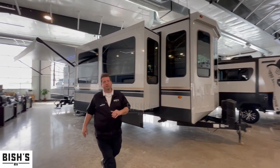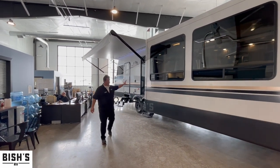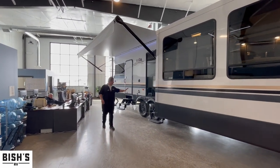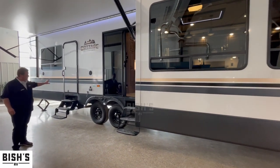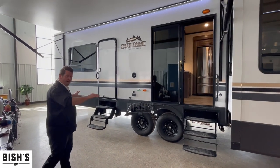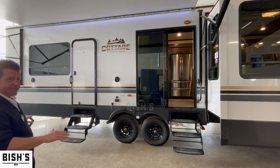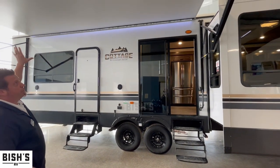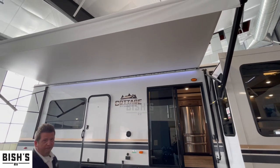A really cool feature on these Cedar Creek Cottages is a full-size sliding glass door just a little bit forward of your separate entry into the bedroom. Notice they are the same height — that way, if you wanted to, you could build a complete deck system off the side of this camper, also covered with a 20-foot awning with LED lights to make you feel right at home.